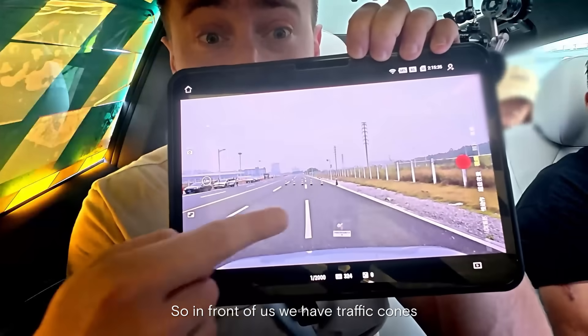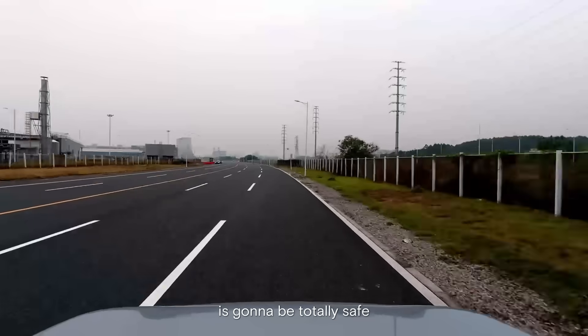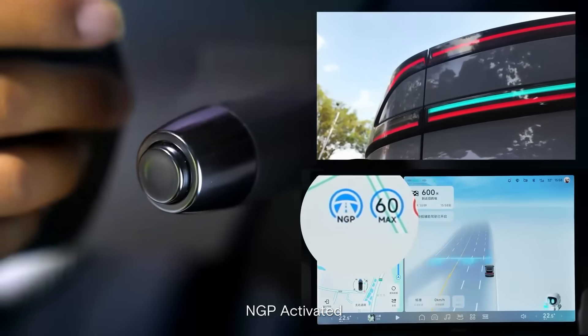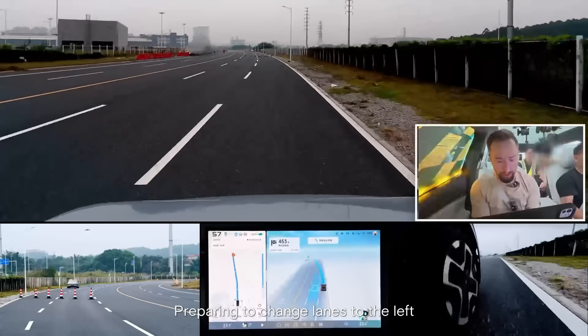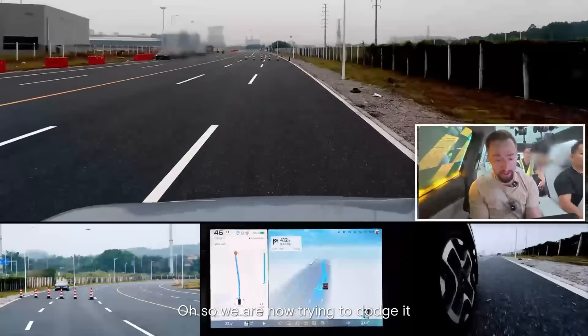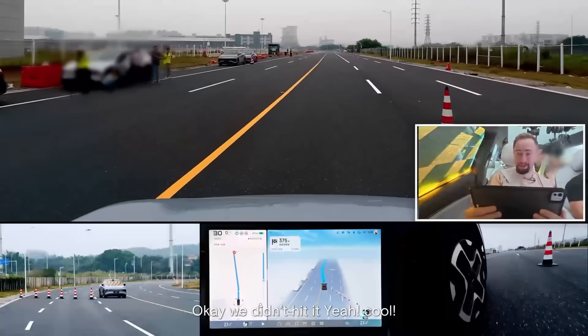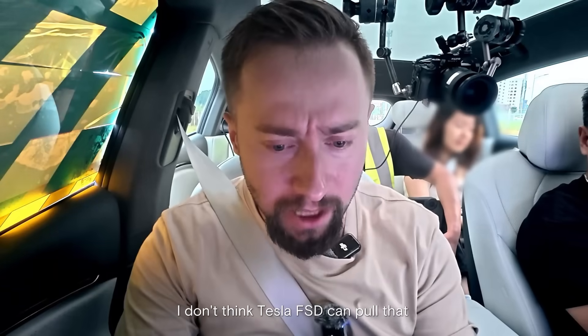So in front of us we have traffic cones. The driver told me it's going to be totally safe, and he said: NGP, 開啟! I think I have trust issues. Oh oh oh oh — we're trying to dodge it. We didn't hit it! Yeah, cool! It's actually pretty good. I don't think Tesla FSD can pull that.